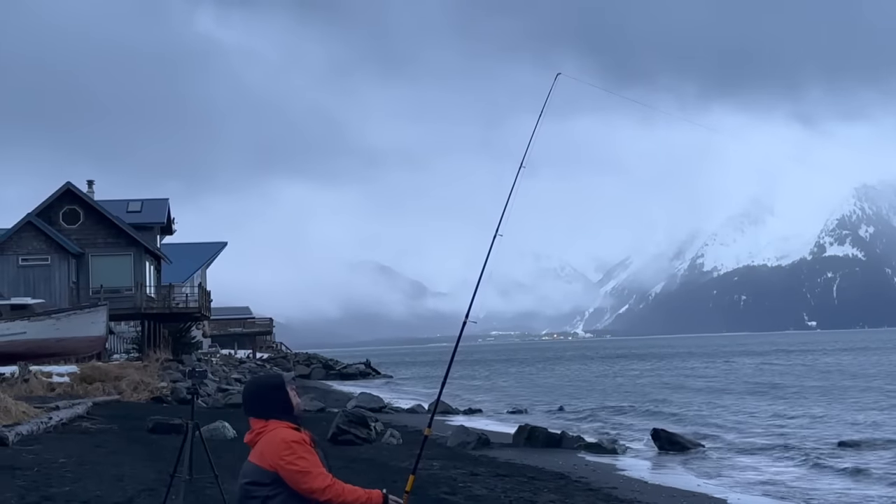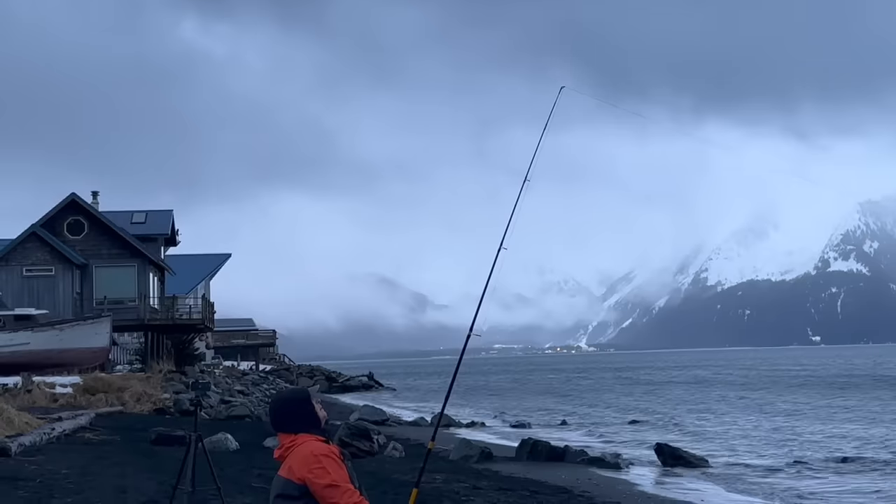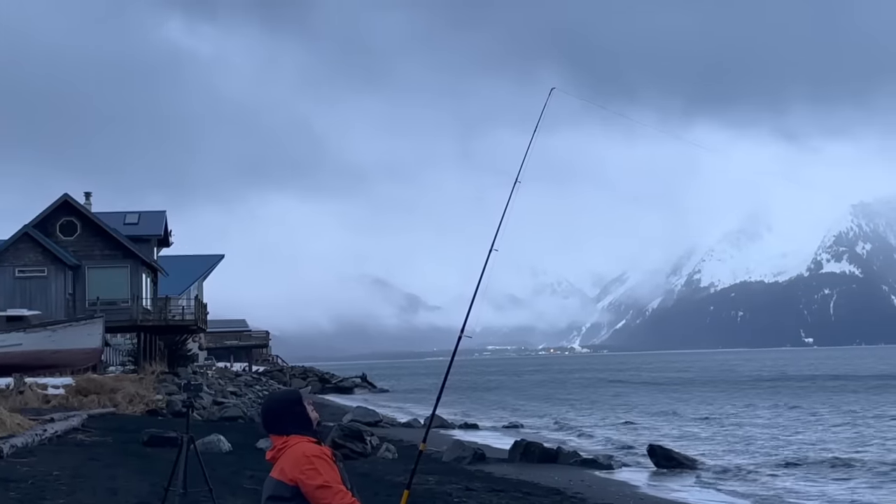Oh, that was a small bite — be ready. That was a quick, sharp little bite. Just give it a moment — it's playing with it right now, I can see it.